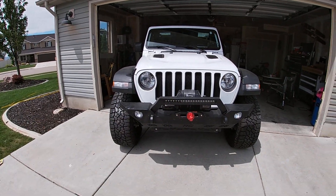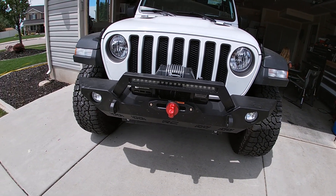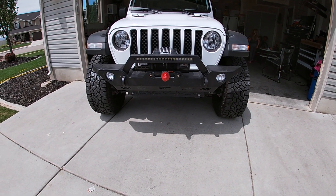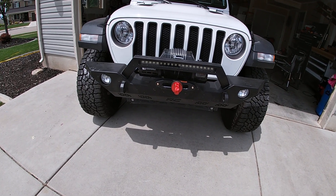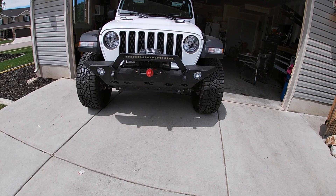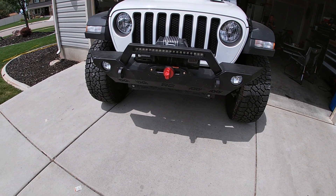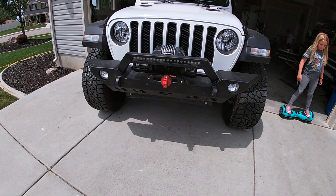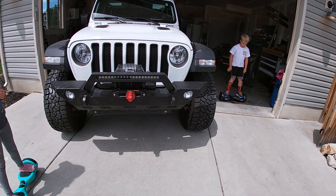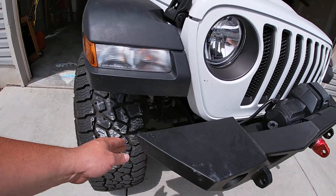I've got this bumper from Rough Country. I found it in their scratch-and-dent store on eBay and only paid like $300 and something for it — I'm really happy with it. It came with the light bar. The only stipulation is I don't get a warranty because it was scratch and dent. What I figured out is that their eBay store is stuff where someone bought it, the box came damaged, they returned it, and Rough Country throws it on eBay at a discount. I had everything wrapped in plastic — nothing wrong with it, not even a mark on it.